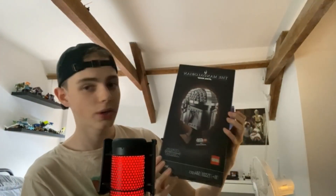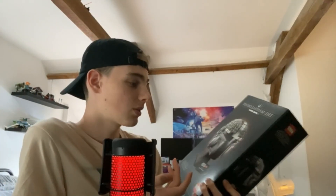The next one I've got is a Star Wars set, which I'm sure most of you want to see. I've got the Mandalorian helmet, or the Din Djarin helmet. I don't own any of the helmet sets, so I thought it was a good idea to get this. It was down from £60 to something like £36, so I got a really good discount on it.